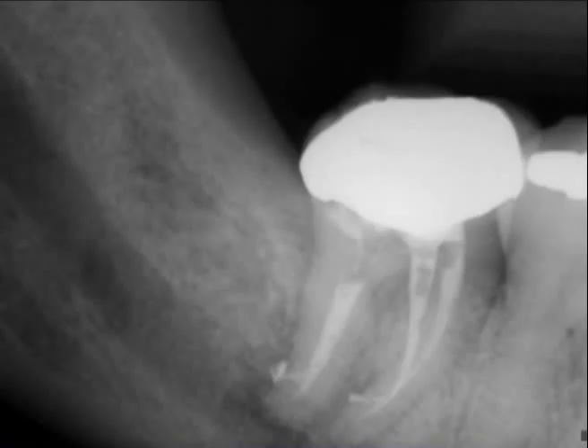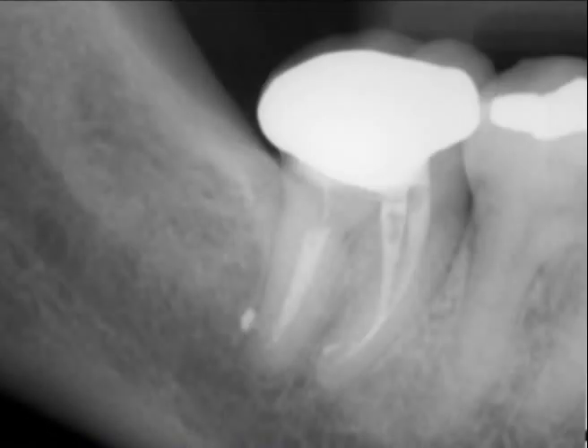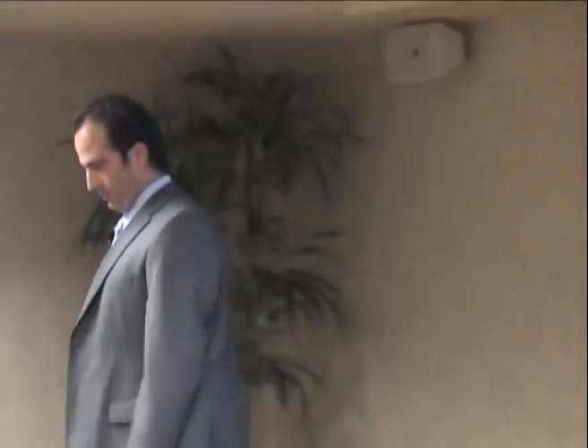This is a follow-up, and this is a two-year recall on that. You can also tell from the restorative work — you can see there's some food impaction area in the distal of the crown. But I was happy with the healing there.